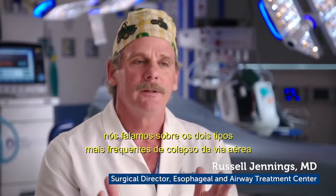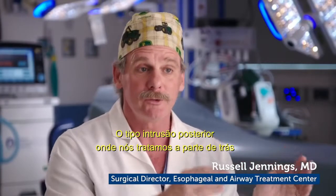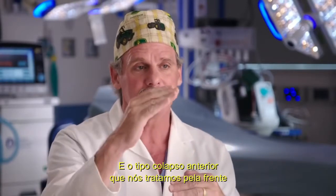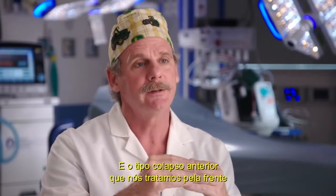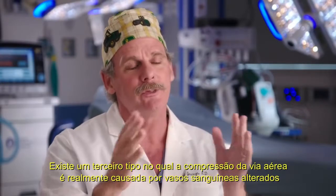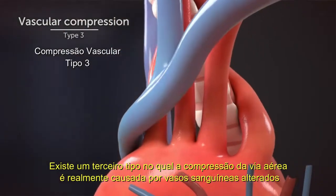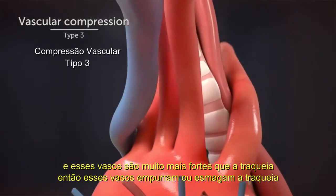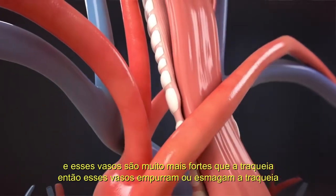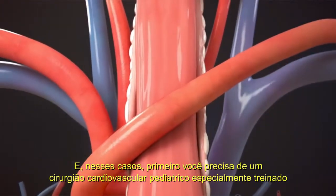We've just talked about the two most common problems with airway collapse: the posterior intrusion type, where we treat that from the back, and the anterior collapse type that we treat from the front after we've treated the back. There's a third type, which is really airway compression caused by abnormal blood vessels. Those blood vessels are much stronger than the trachea, and they push in or squish the trachea from various angles.